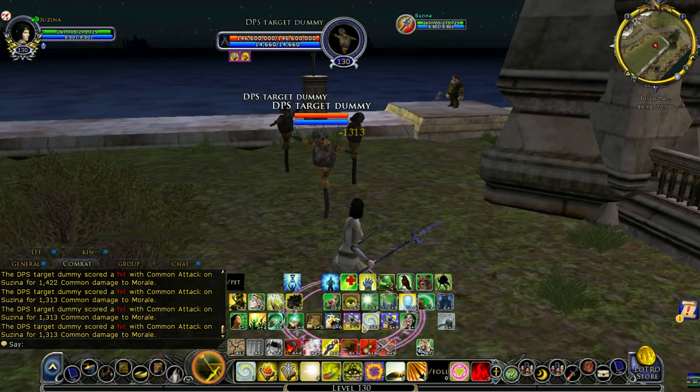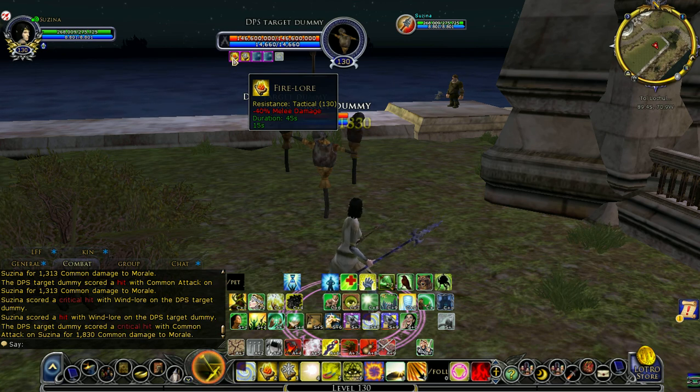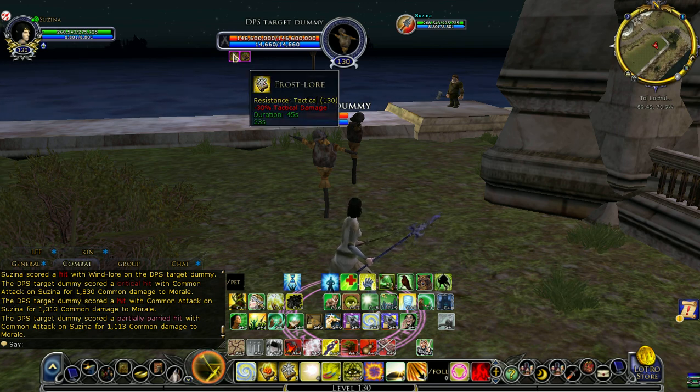If I have the imbued book equipped and I try to do a Wind Lore, the Frost Lore refreshes. But the Fire Lore at first seems like it doesn't refresh — it's got about 10 seconds left. But you'll see that when this runs out, it's going to be replaced instead with a 35% Fire Lore, without me hitting anything else. And there it is.